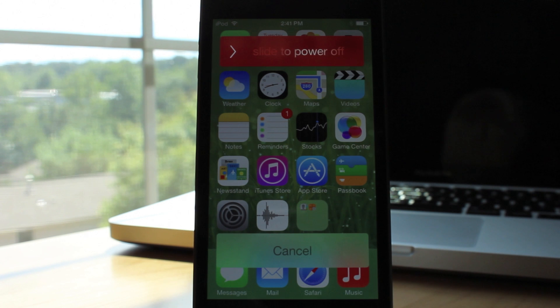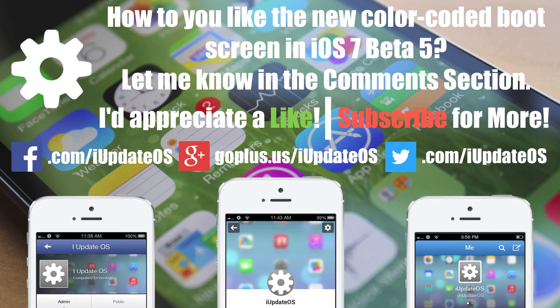Those were most of the changes discovered in iOS 7 beta 5 so far. If you enjoyed this video, I'd appreciate it if you took the time to click that like button, and if you're interested in more iOS 7 content, make sure you hit that subscribe button to be notified when I upload more videos. Thanks a lot for watching guys, I'll see you in the next one.